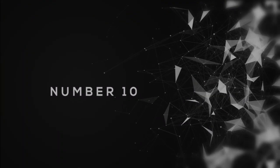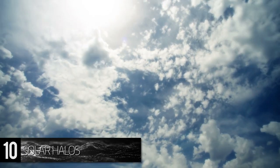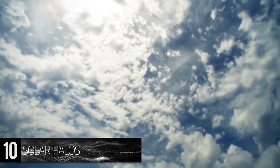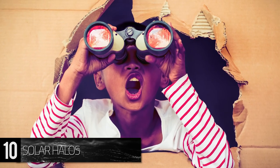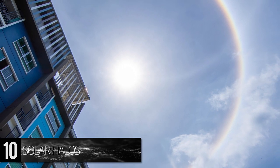Number 10. Solar Halos. When traveling the Tambapata River in Peru, be sure to look to the sky every break in the canopy for a gorgeous sight that occurs rarely in other parts of the world. Often referred to as a sun or solar halo,